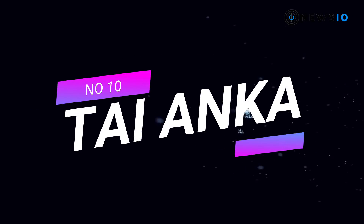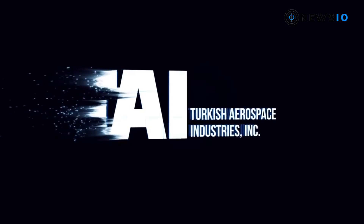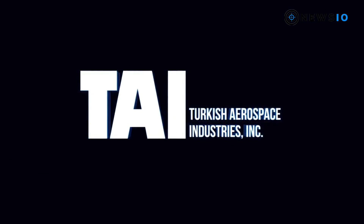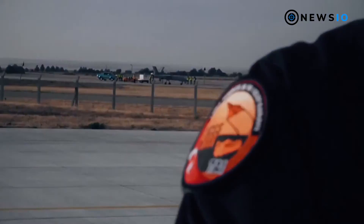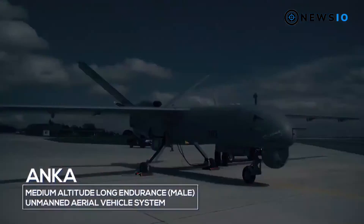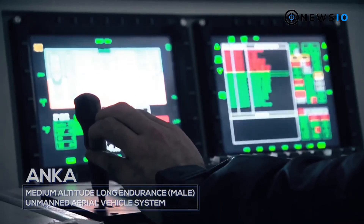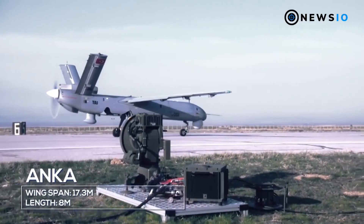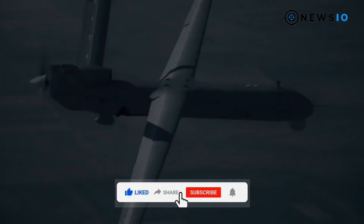Number 10: TAI Anca. The Anca unmanned aerial vehicle has been operational with the Turkish Air Force since 2017. Developed by Turkish Aerospace Industries (TAI), the UAV is designed to meet the reconnaissance, surveillance, target recognition, and detection requirements of the Turkish armed forces. Its total payload carrying capacity is 200 kilograms.